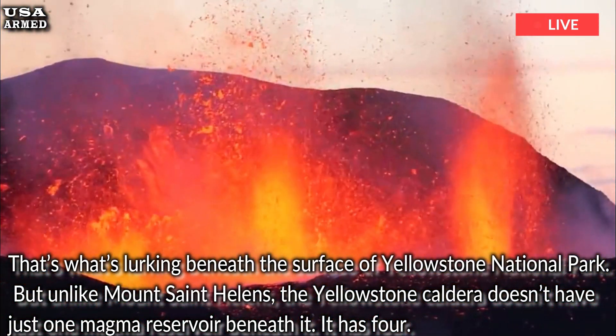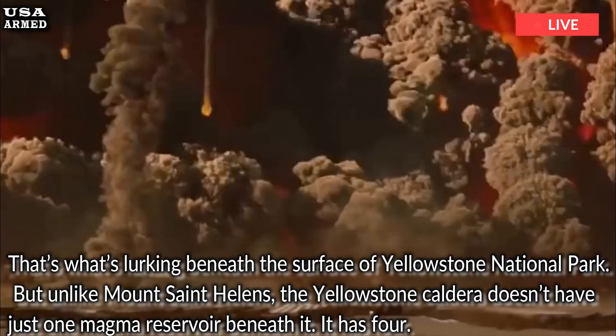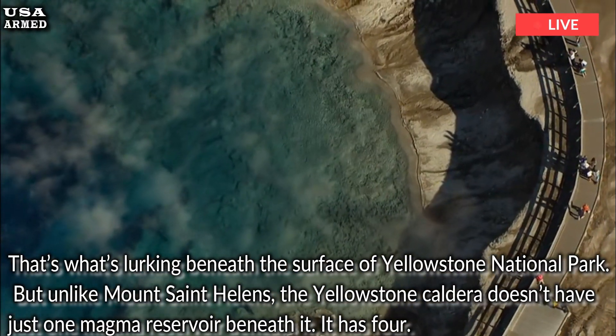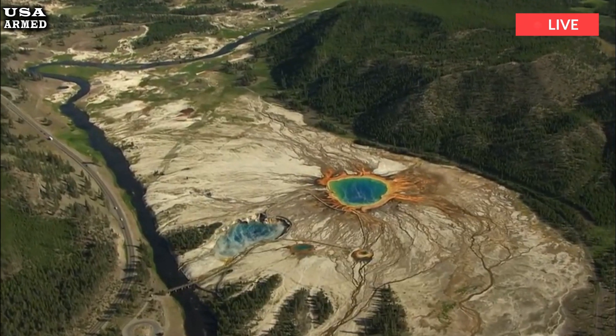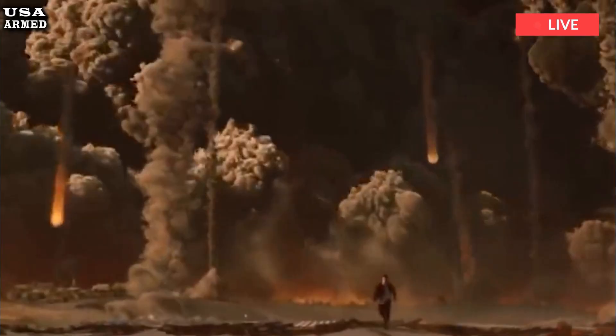But unlike Mount St. Helens, the Yellowstone caldera doesn't have just one magma reservoir beneath it — it has four. The Yellowstone caldera has a long history; it has erupted at least three times in the past, most recently as 70,000 years ago. Previous eruptions have left the northeastern region relatively untouched, but that will change with the next eruption.